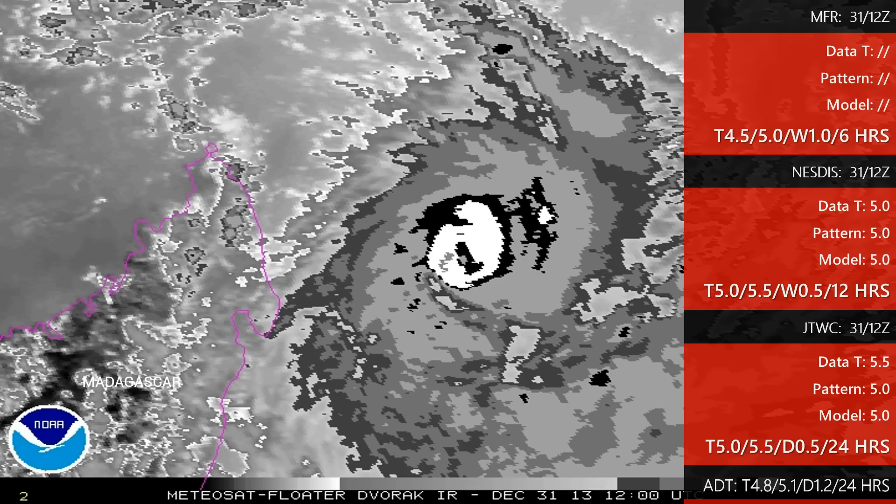JTWC, on the other hand, is a little bit stronger. A medium gray eye with a white field — they opted for a 6.0 eye number, then reduced a half point because of an eye adjustment, so data T was 5.5. The model and pattern both were at 5.0, so they've opted for the pattern: 5.0, with 5.5 for the current intensity. The advanced Dvorak technique came in a little bit weaker at 4.8 and 5.1 respectively. That gets us about 92 knots on a one-minute scale.